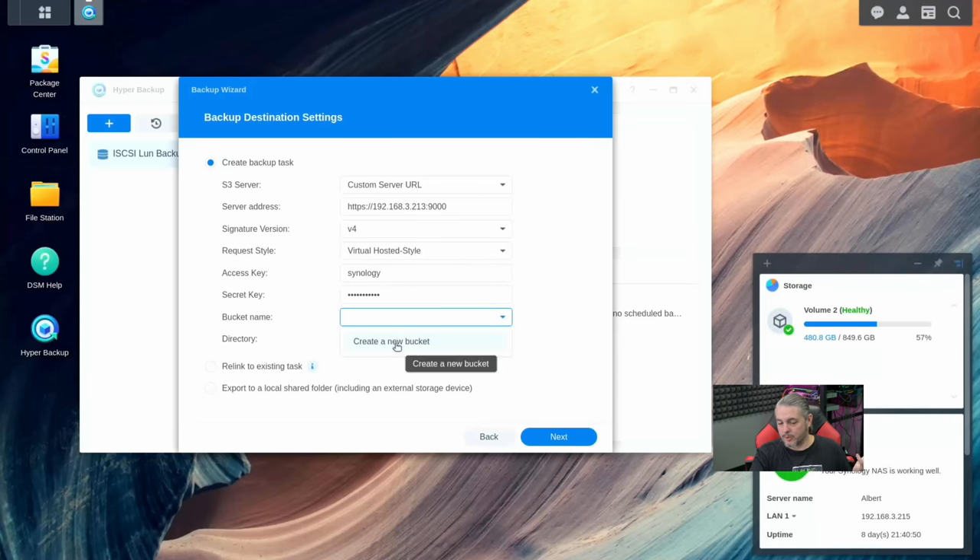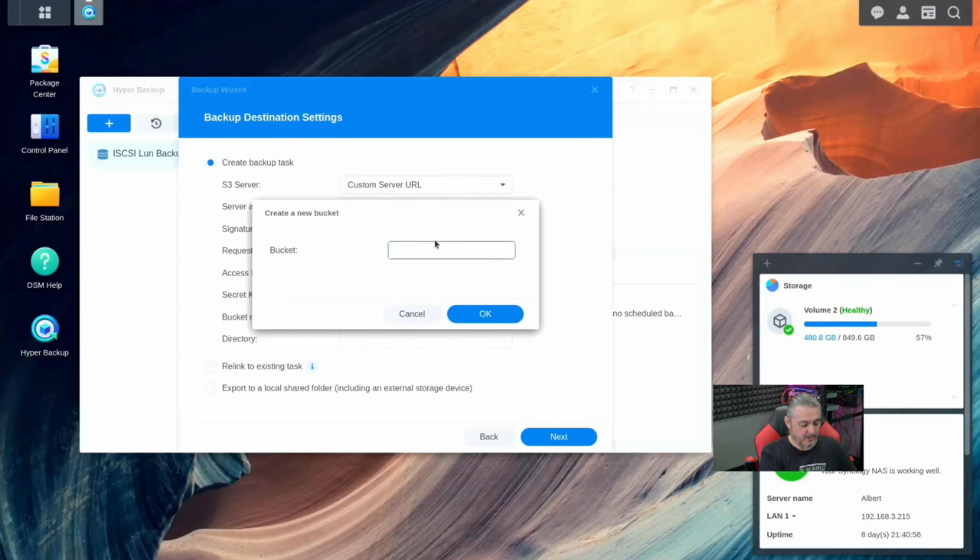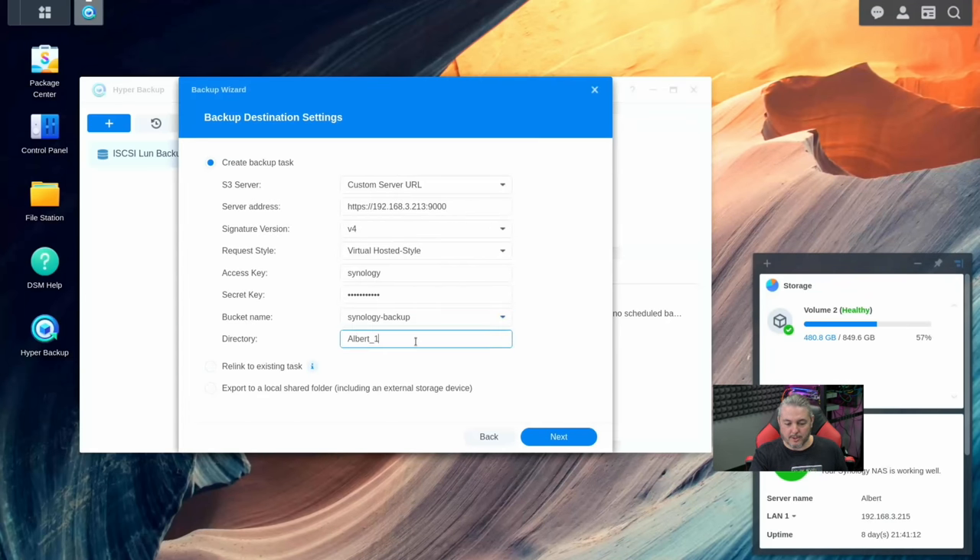For the bucket name, there are no buckets in here yet, so we're going to create a new bucket. At this point, if I had entered the password wrong it would have told me it couldn't talk to it. We'll name it synology-backup — all buckets must be fully lowercase, but dashes are acceptable. The directory Elbert1 happens to be that this system is called Elbert, so we'll leave it at that. Then we go Next.